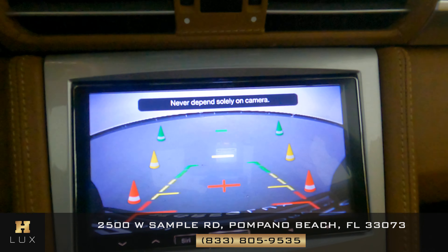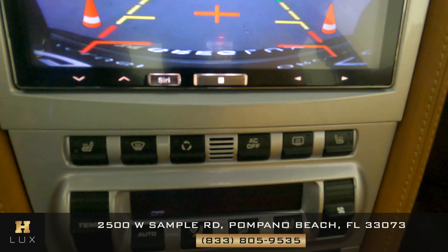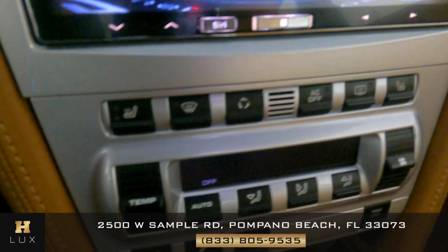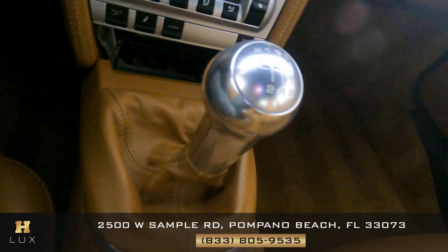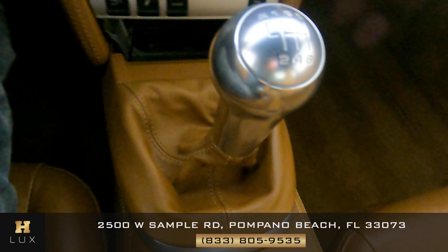Now that I'm inside, let's show you the rest of the interior. The car has a backup camera. Let's look down here and see if there's any more damage — all of these buttons are good. Let's check the shifter — the leather is fine, everything is good.